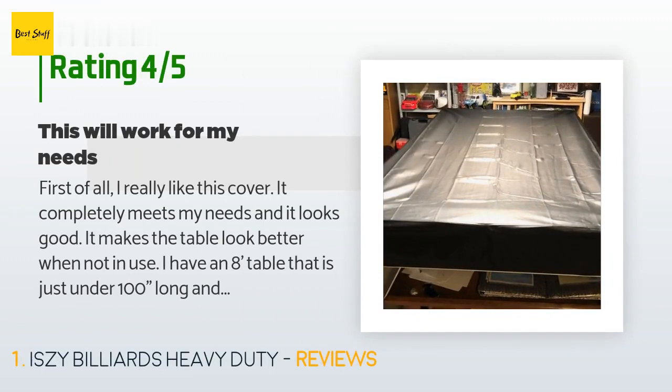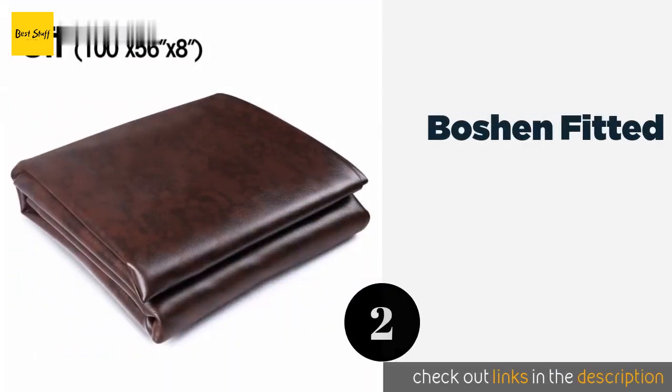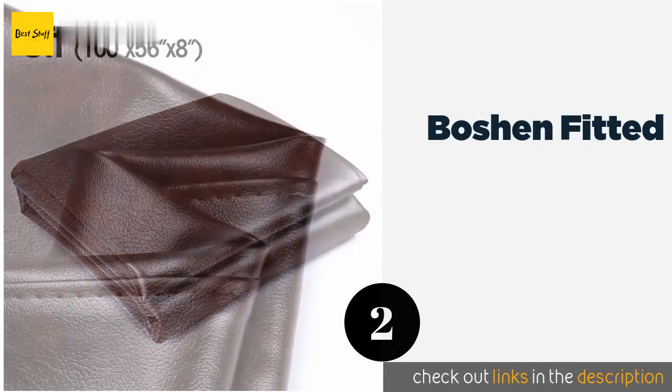A customer said: 'I really like this cover — it completely meets my needs and it looks good. It makes the table look better when not in use. I have an eight-foot table that is just under 100 inches long and just under 56 inches wide. The specs say this cover is 100 by 56 inches without the drape, so this should have been perfect. The cover was easy to unfold and put on, but it required a bit of tugging to get on like a fitted bed sheet, and the fit is snug.'